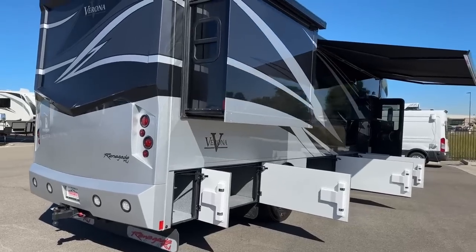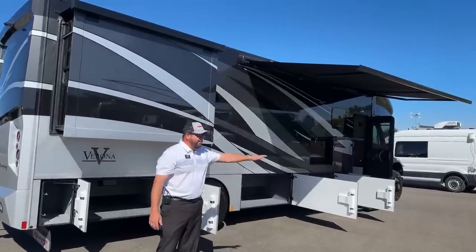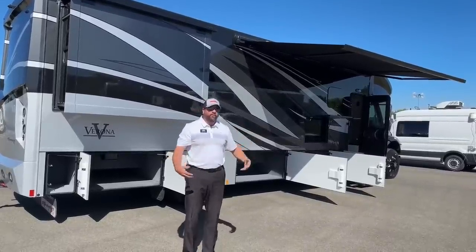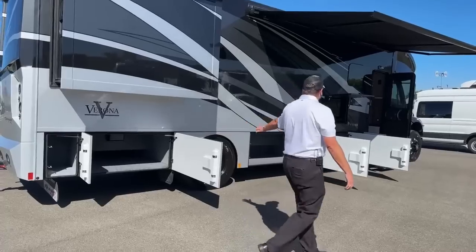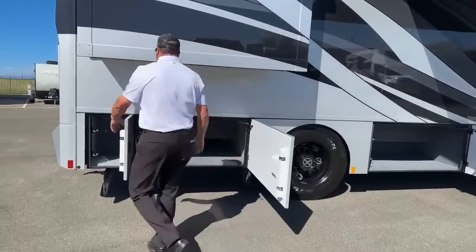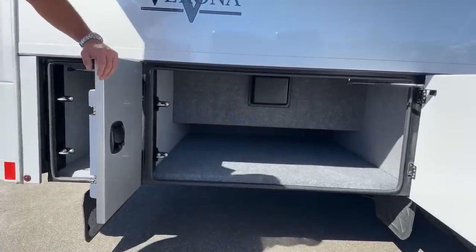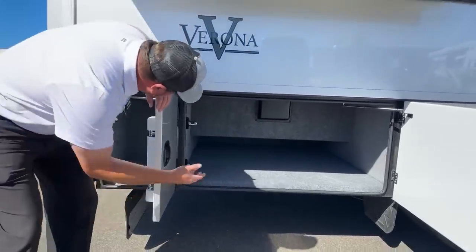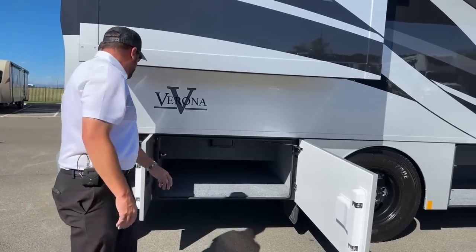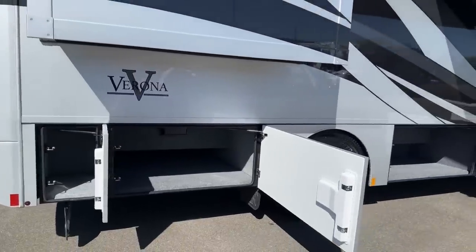Coming around to the patio side — this is where you'd have your patio mat, lawn chairs set up, and you're under the awning. All this is great outside storage. This particular bay goes nice and deep. If you've got long fishing poles, paddle boards, or golf bags, you can slide them right in there. There's also a smaller bay for a toolbox, cooler, or smaller items.